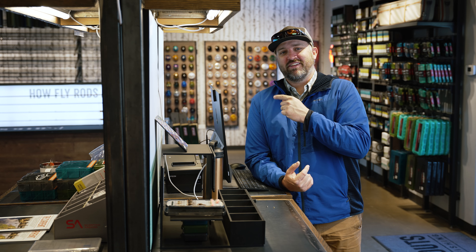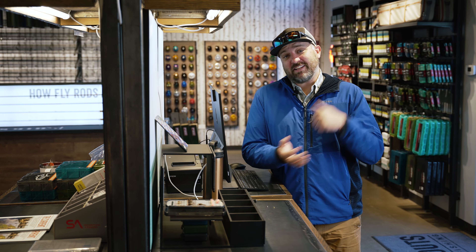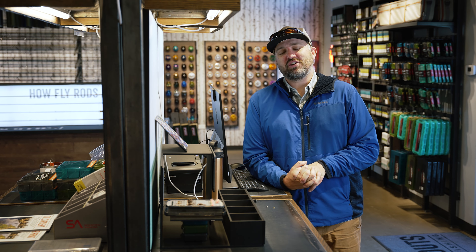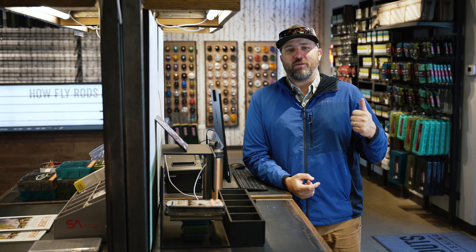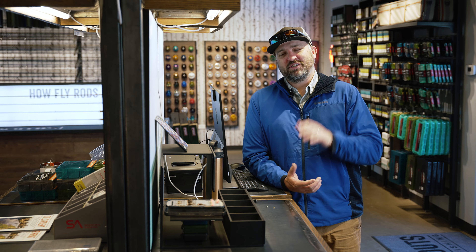All right, that's it — weather, flows, bugs — that's a quick rundown. I appreciate you guys tuning in as always. You can find us here at Trout's Denver, up at Trout's Frisco, or online at troutsflyfishing.com. Cheers!